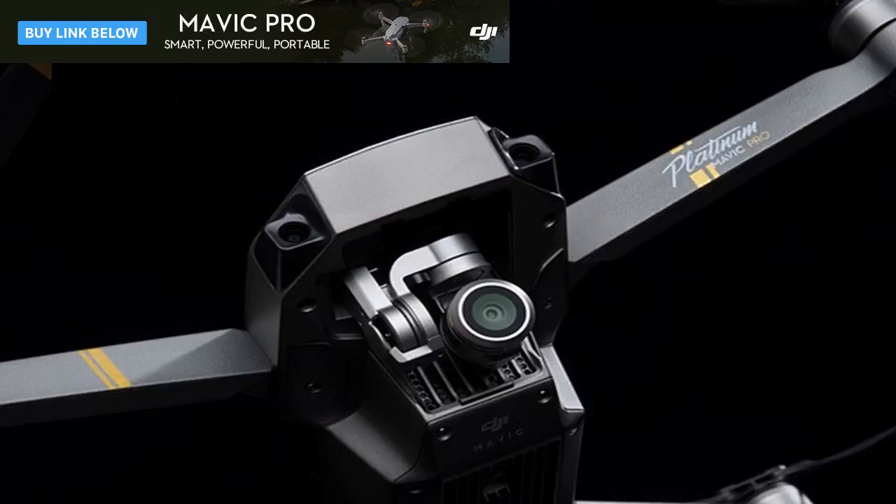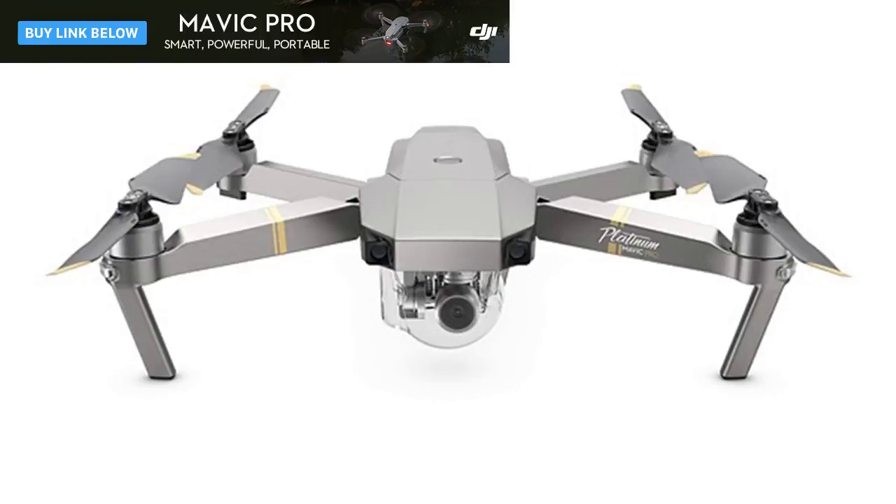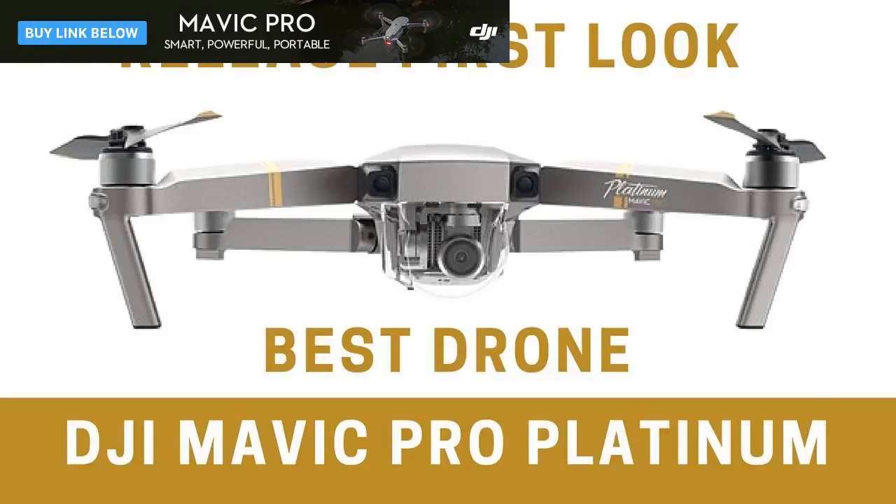Like everybody else today, DJI took advantage of IFA in Berlin to announce a few new products. In addition to an obsidian version of the Phantom 4 Pro and a new shooting mode for the DJI Spark, DJI revealed the Mavic Pro Platinum — a longer lasting, quieter version of the popular foldable DJI Mavic Pro.